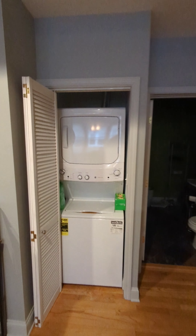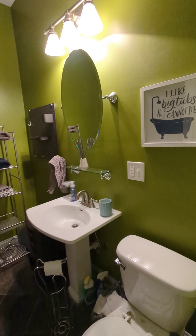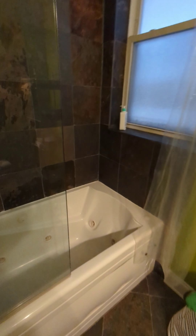Washer/dryer in the unit. Wonderful bath — there are two baths in here. This is the green one. There's a functioning jacuzzi tub in here.